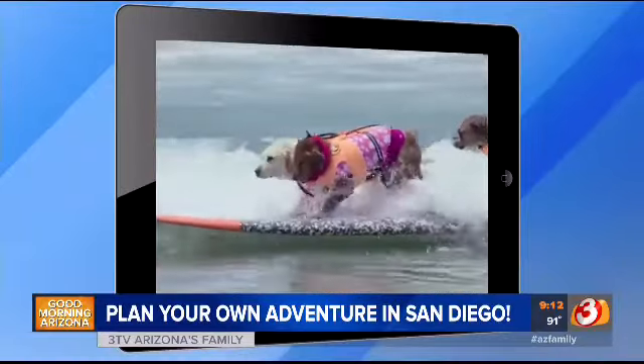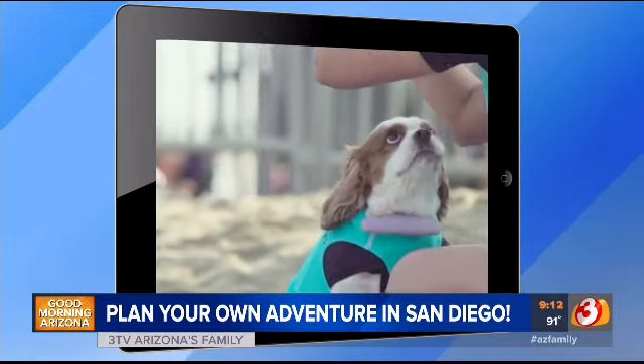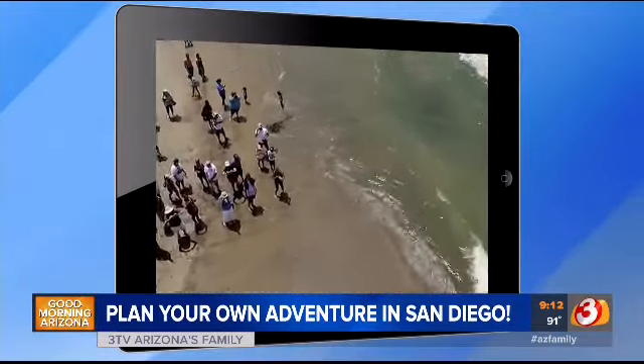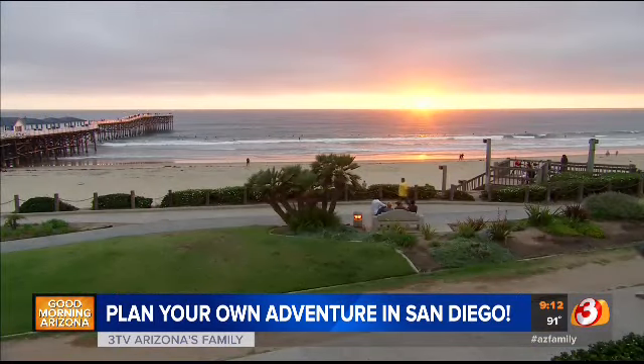More than 60 dogs enter the Imperial Beach Surf Dog Competition, which raises money for the Humane Society. It's on July 28th, so it's coming up. It's gonna be a lot of fun — it's the cutest thing on earth you've ever seen.